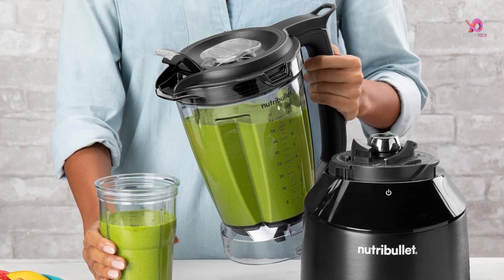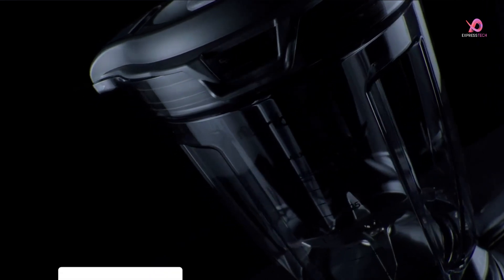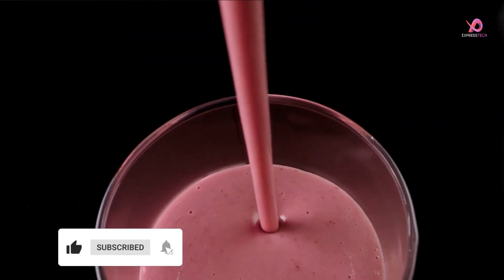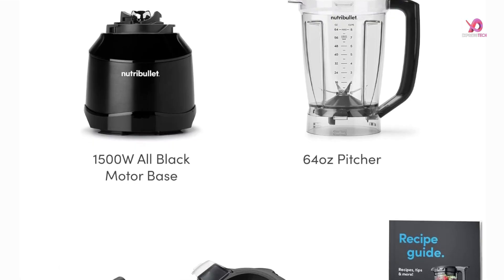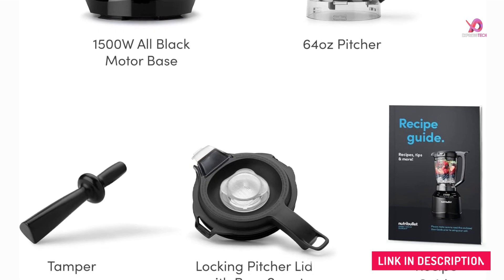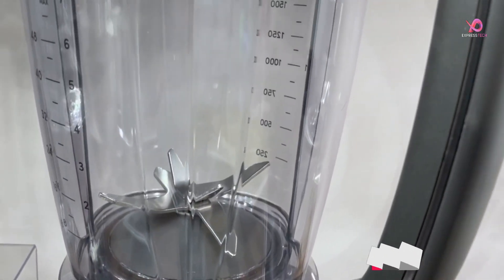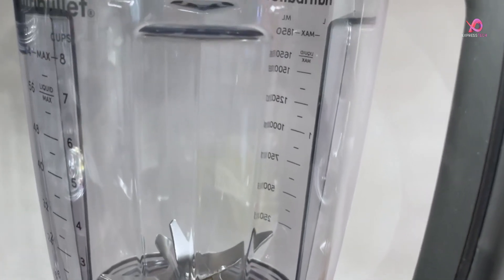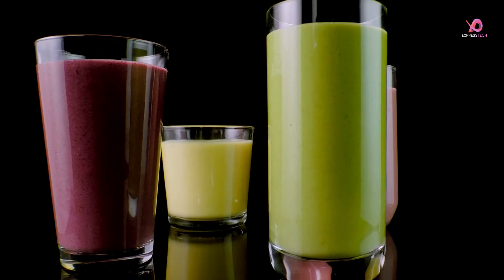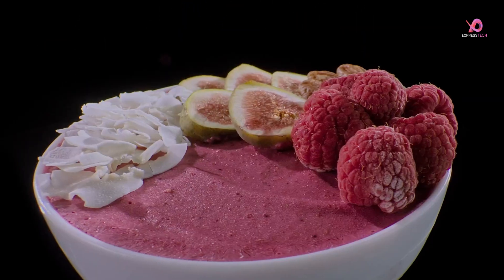Its commitment to quality and safety sets the Nutribullet Smart Touch Blender apart. The super-durable pitchers are BPA-free and dishwasher-safe, making cleanup a breeze. Before using the Nutribullet Smart Touch Blender 1500W, refer to the user manual for proper instructions. This smart blender complies with North American and Canadian electrical standards, so you know it's reliable. Elevate your blending game with the Nutribullet Smart Touch Blender 1500W, where convenience meets quality in one sleek package.